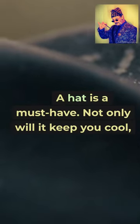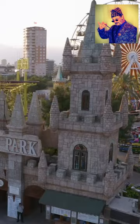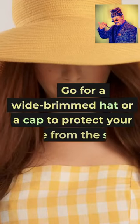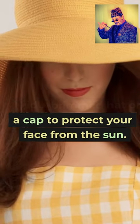A hat is a must-have. Not only will it keep you cool, but it'll also add some style to your park adventure. Go for a wide-brimmed hat or a cap to protect your face from the sun.